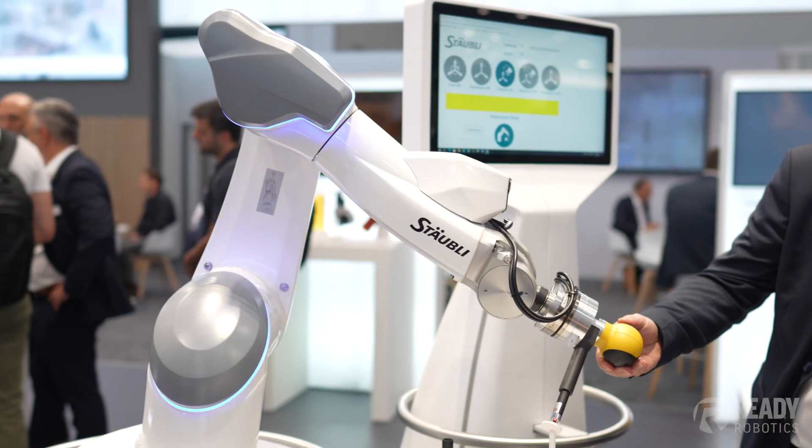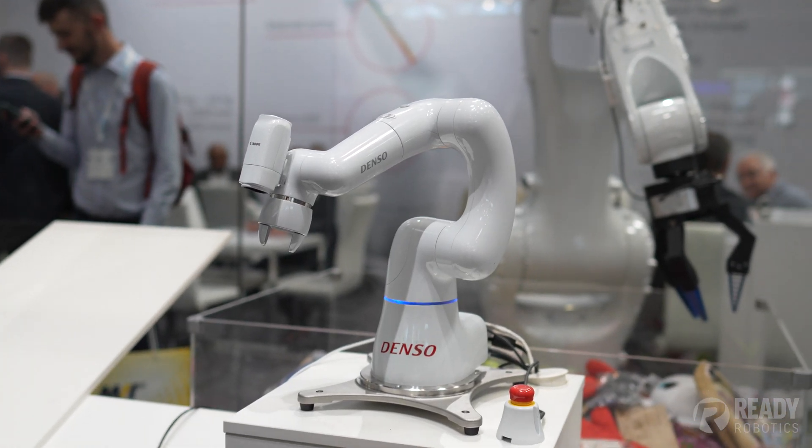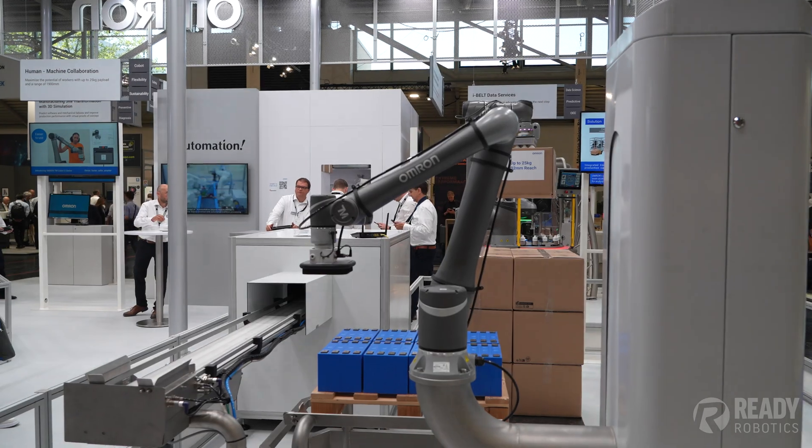Let's start with our first trend, and that's collaborative robots. Collaborative robots aren't anything new, and in the three years since I've last been to Automatica, there's been a deluge of different robots, form factors, and use cases in the collaborative robot space.